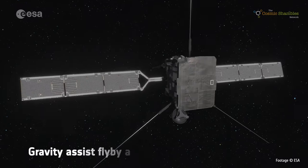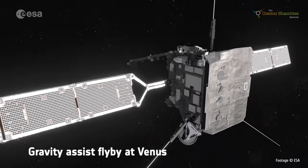Solar Orbiter is on its way, heading into its orbit around the Sun. It's going to use a series of gravity assists from Venus to alter its orbit and slowly bring it closer and closer into the Sun.